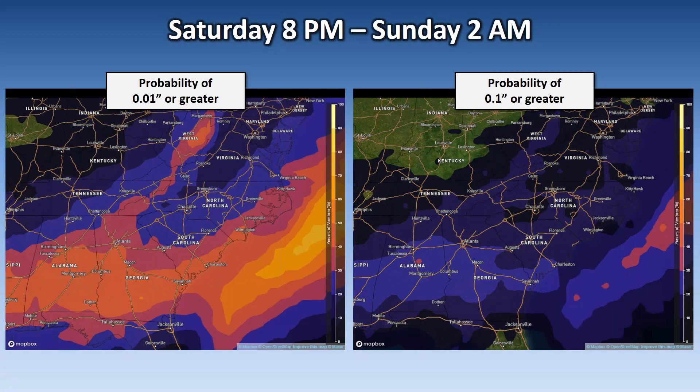By Sunday 2 AM, all the higher probabilities have shifted well east and off the coast of the Carolinas.